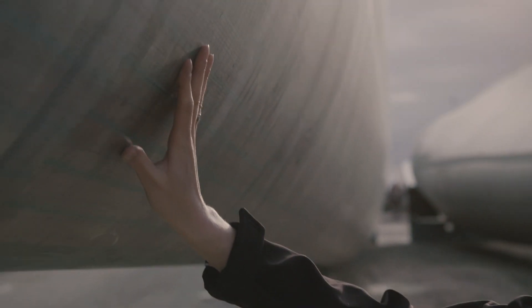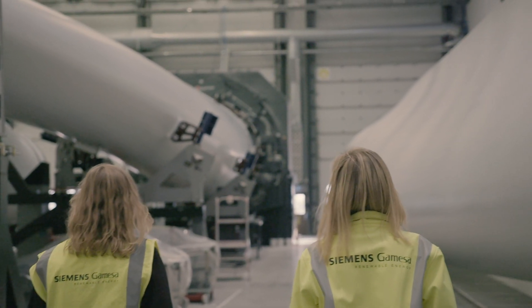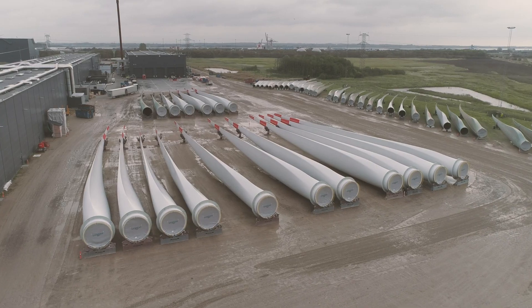I'm Bianca Hoffmann, and I'm team lead for process engineering in the post and surface treatment team. We are covering areas from when the blade is cast to the very end when it leaves the factory.